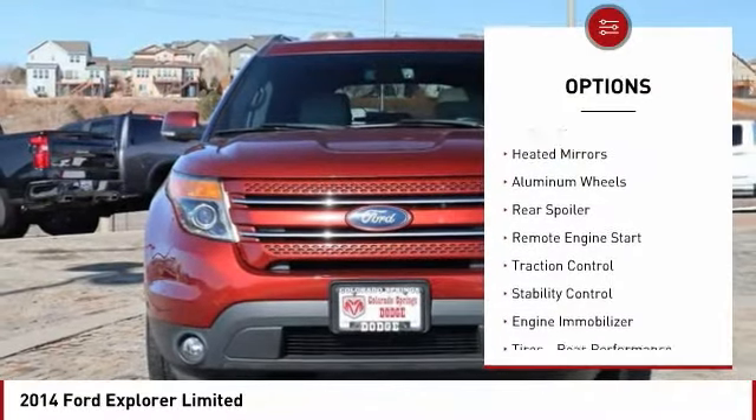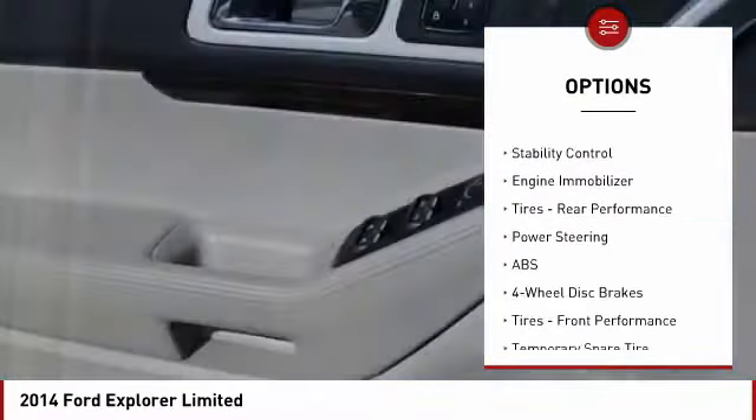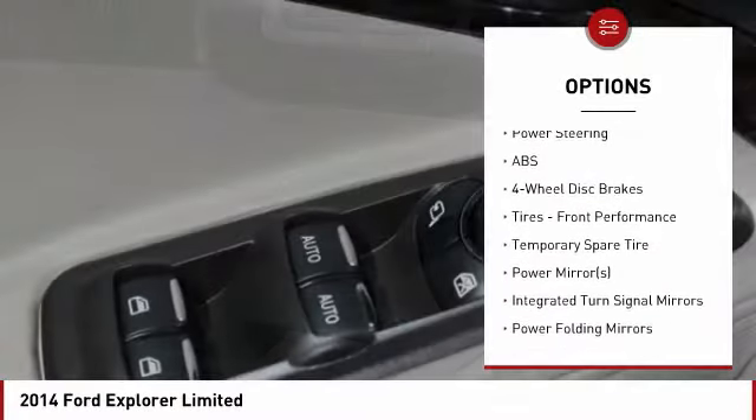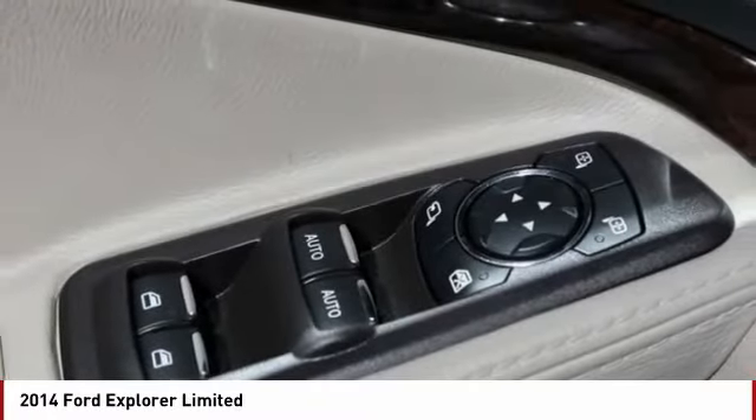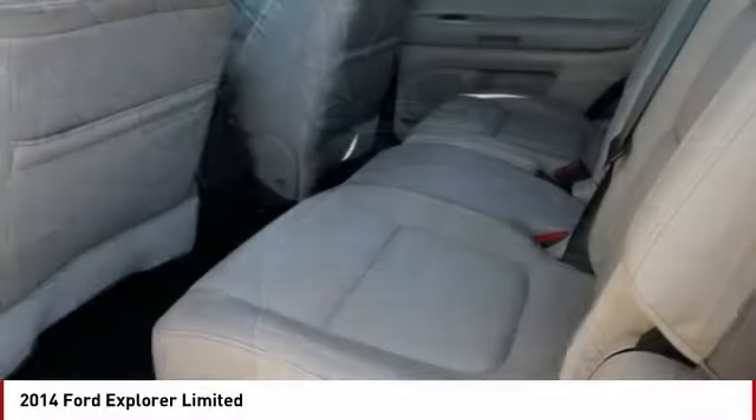Four-wheel drive, tire pressure monitor, heated mirrors, aluminum wheels, rear spoiler, remote engine start, traction control, stability control, engine immobilizer, tires, rear performance. Wouldn't you look great in this vehicle?